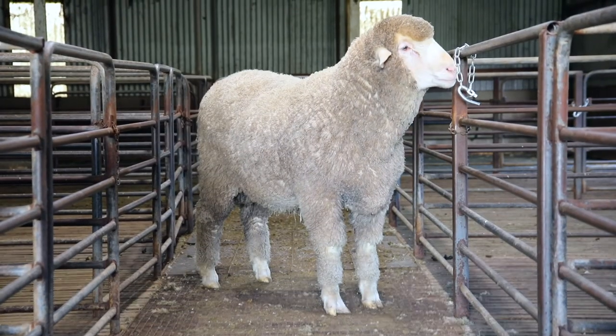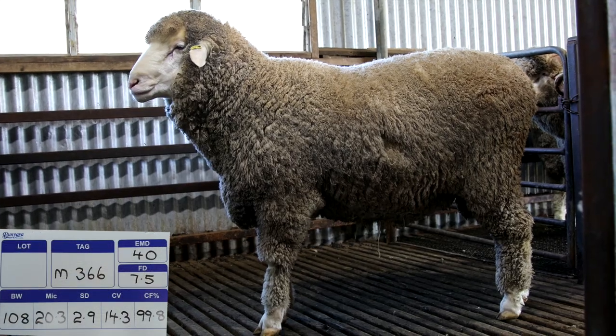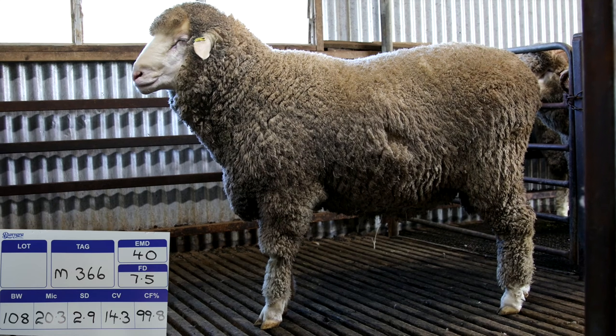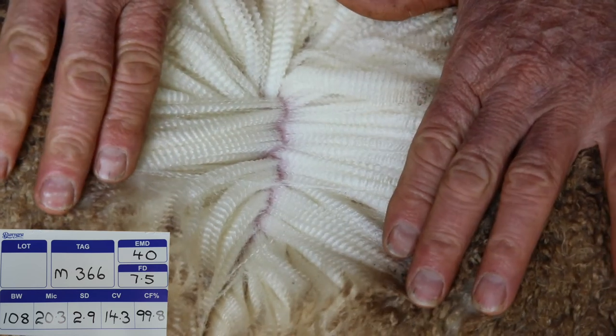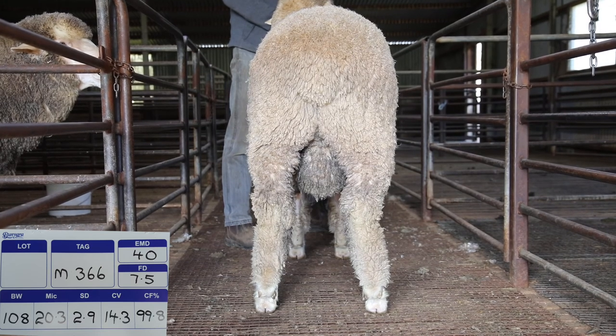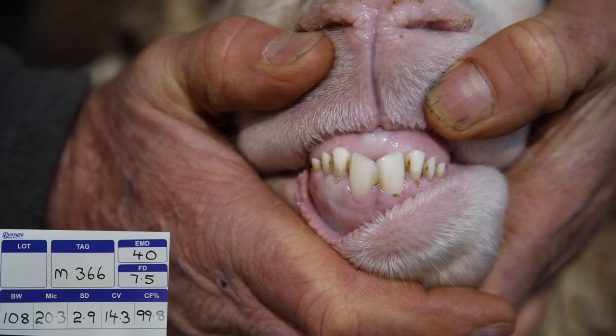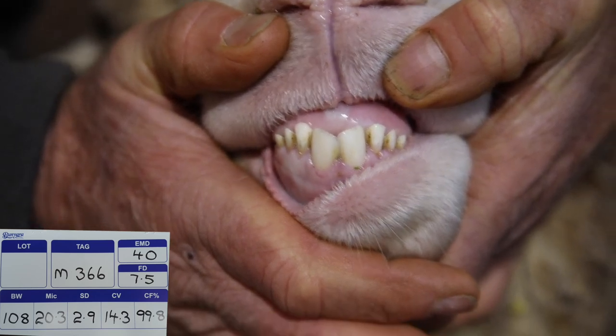Our pile merino ram in the Adelaide sale is M366. His body weight is 108 kilograms, micron 20.3, SD 2.9, CV 14.3, comfort factor 99.8.